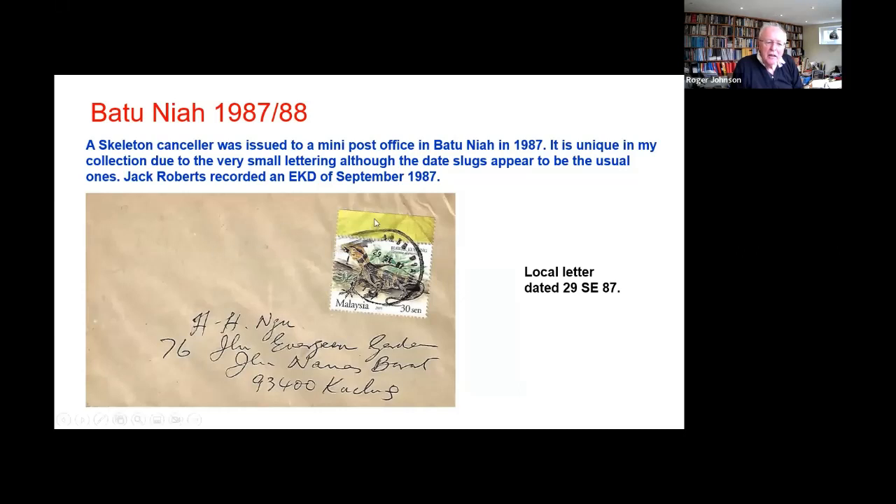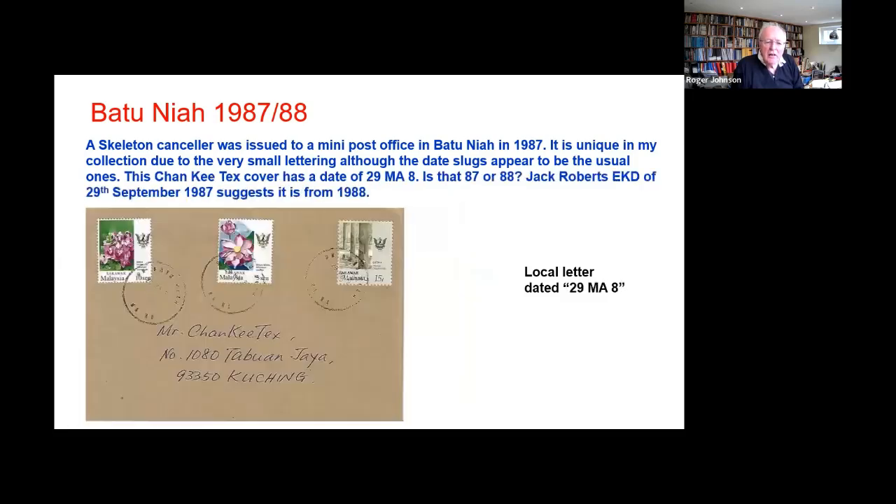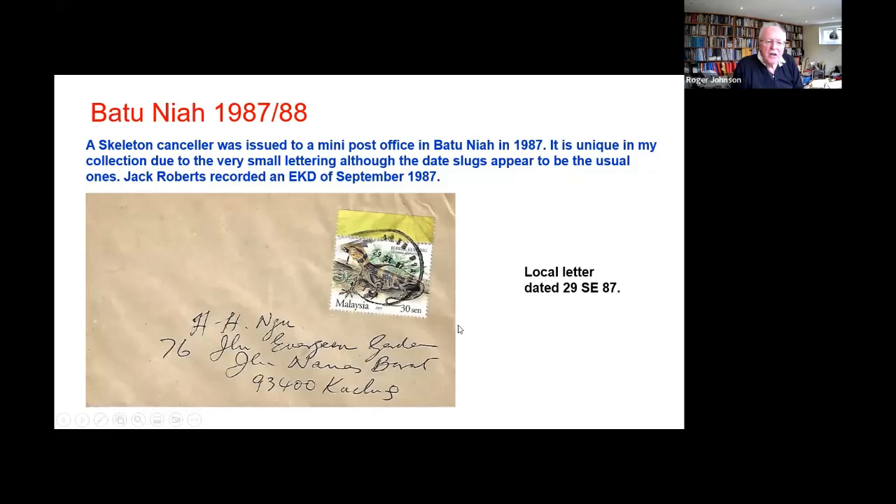This is an odd one — Batu Nia, which is a small mini post office. It has very strange, very thin letters. The lettering here — there's a star — and these are clearly the letters, 29 September 87, which correspond, you know, it's a standard one, but it's the letters that are strange. Here's a second example and again you can see very thin lettering. It's very problematic — I don't have an explanation for what we're looking at, but it was used from 87 into 88.